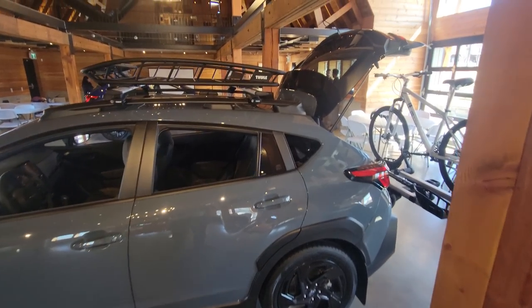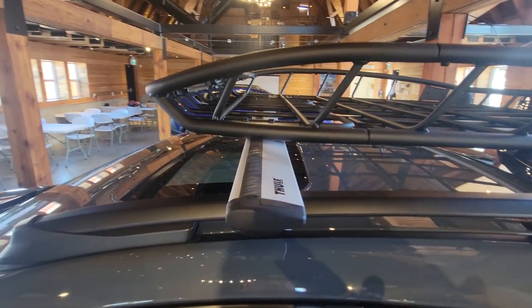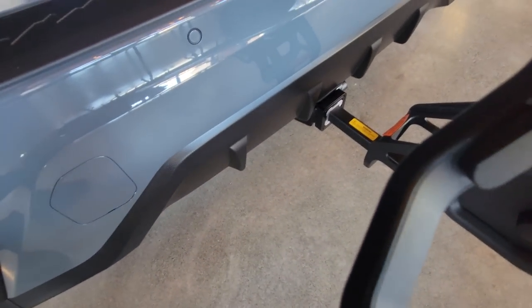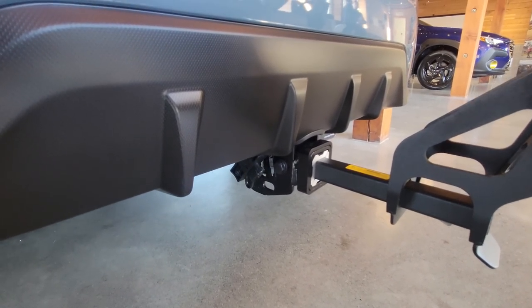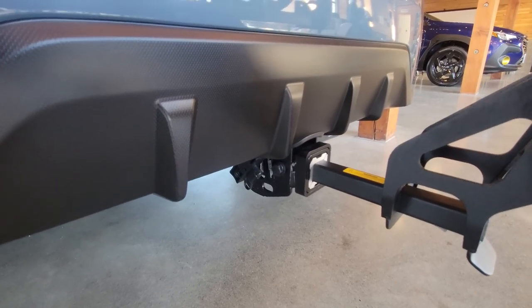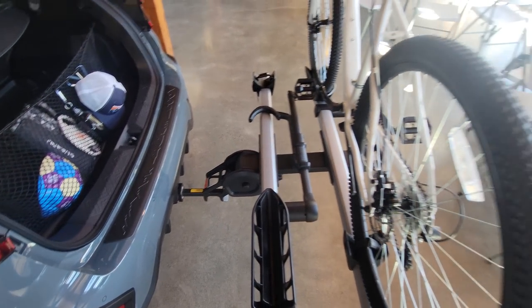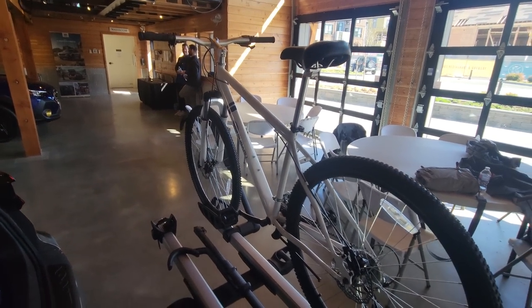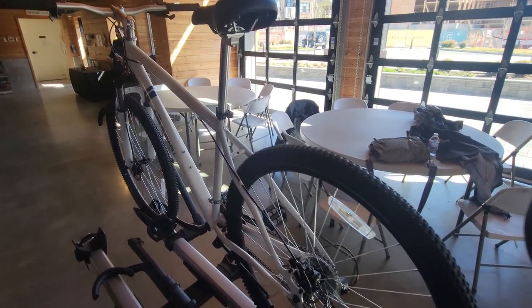I'm at the 2024 Subaru Crosstrek training with Subaru Canada, and this one is all accessorized up. We've got the Thule Genuine Extended Crossbars and the Thule Canyon XT Basket. At the rear, there's a 2-inch receiver — new for the 2024. It doesn't increase the tow capacity; it's still the same as the previous gen. But it makes adding accessories like bike racks a lot easier. We have a two-bike Thule carrier with a Subaru bike, available for purchase on SubaruGear.ca.